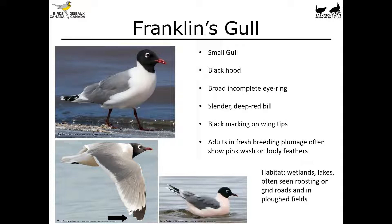Franklin's Gull also has black markings on the tips of the wings — useful for comparing to our other black-headed gull in flight. The wings look like they've just had the tips dipped in black ink. Adults in fresh breeding plumage will often show a pinkish wash on the belly feathers — just an ever so slight salmon-pink wash, which is really pretty but gets worn off quickly as the breeding season wears on. You'll find these birds in wetlands and lakes, often roosting on grid roads and following farm machinery. They nest in wetland vegetation, so you might find a Franklin's Gull colony in a shallow cattail marsh.